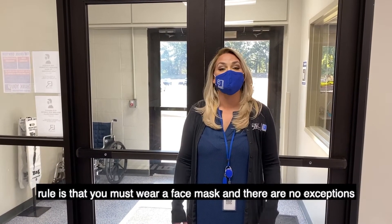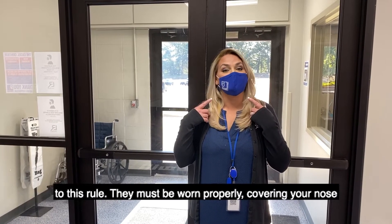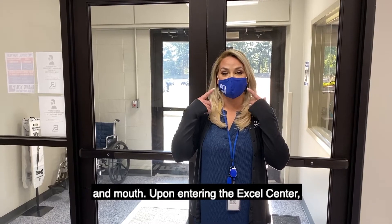The first rule is that you must wear a face mask and there are no exceptions to this rule. It must be worn properly covering your nose and mouth.